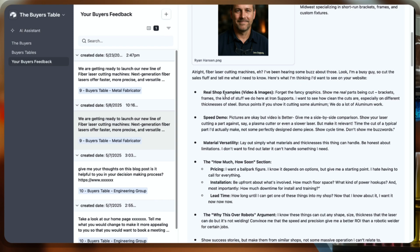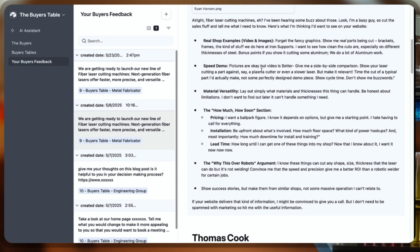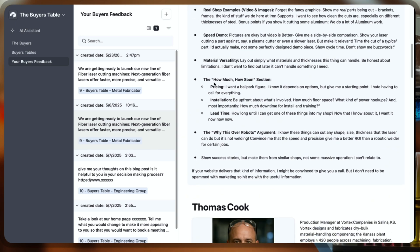He wants to see real shop examples — video and images. Forget the fancy graphics, show me real parts being cut: brackets, frames, the kind of stuff we do here at Iron Supports. He wants to see speed demos, material versatility, and he's a bottom-line kind of guy — pricing, installation, and lead time.